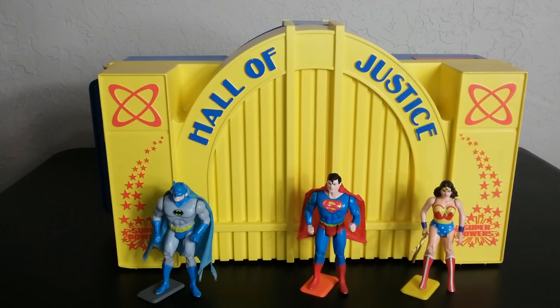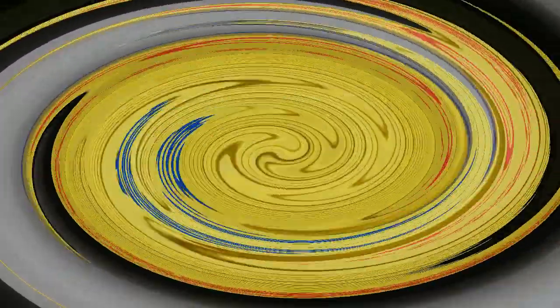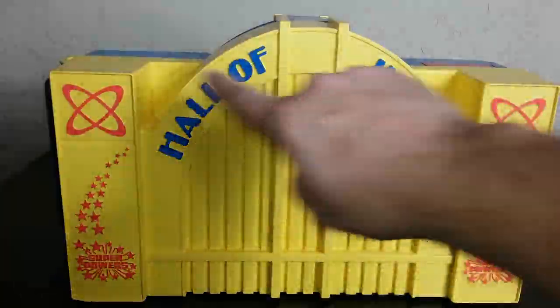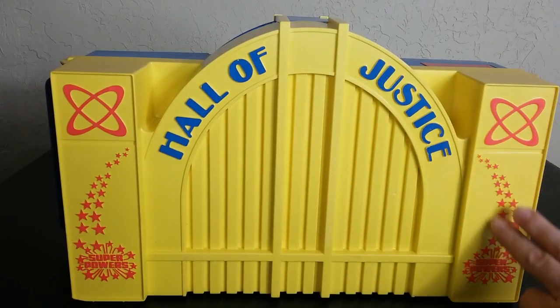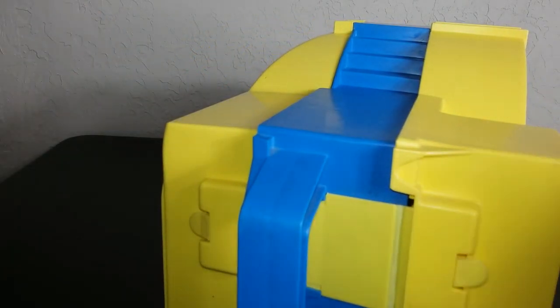Here it is in its closed-up base form, showing you the front of the Hall of Justice. It's based off of the Cincinnati Union Terminal building — some people say that building is going to get used in a future Hall of Justice movie, though I'm not sure about that. Looking at it, it does look a lot like that building. There's a lot of detail all around here, and this stuff is actually raised, not just printed on.